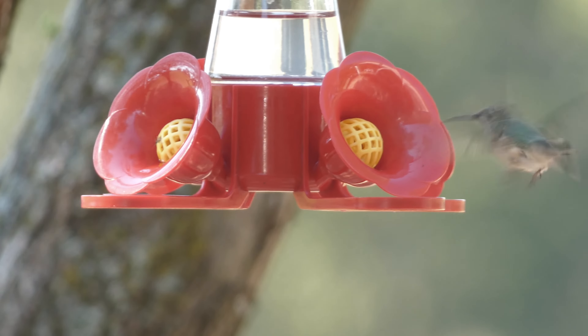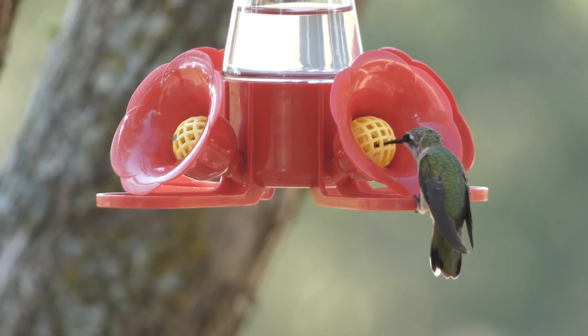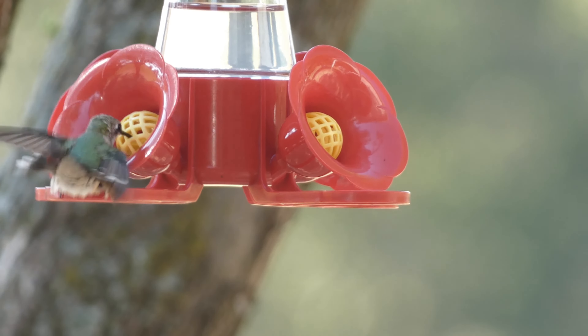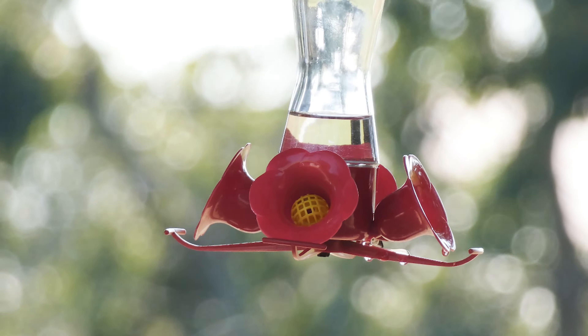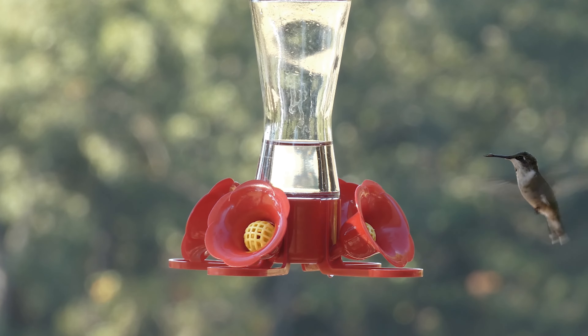I'm sometimes asked when is the proper time to put out hummingbird feeders in the spring. The truth is, you can put up a feeder whenever you want. Just remember that the sugar water must be changed before it becomes toxic. Generally, during the hot summer, nectar should be changed every couple of days or so, while it may last 4 or 5 days or even a week when it's cooler outside.